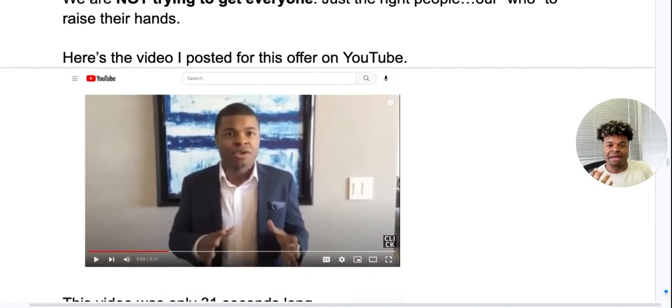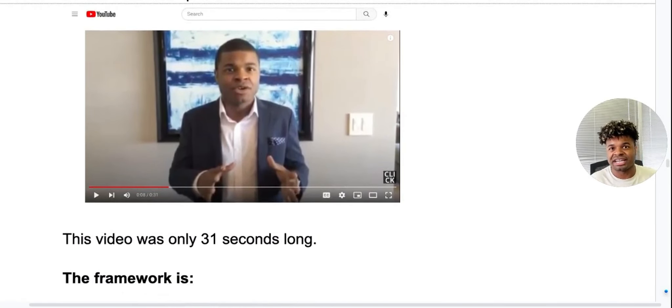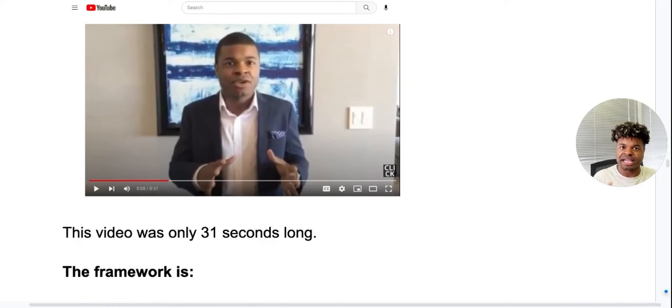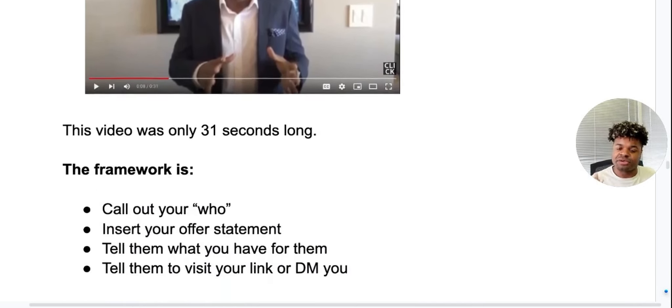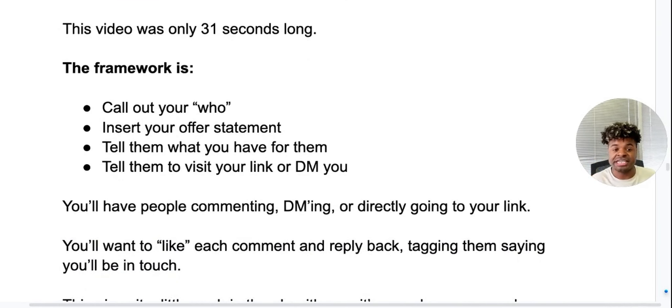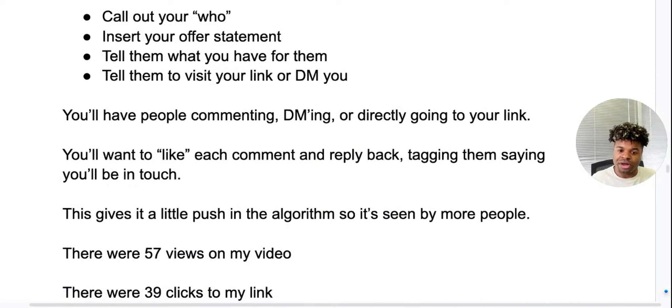Here's actually the video that I posted my offer on YouTube. It wasn't the most glamorous video — none of that matters. And it was just 31 seconds long. I was quick to the point, just trying to get them to raise their hand. The framework: you want to call out your who, then insert their offer statement telling them what you have for them, and tell them to visit your link or DM you. You'll have people commenting, people DMing, or going directly to your link. Like each comment someone puts on your video and reply back tagging them, saying you'll be in touch — this gives a push to the algorithm so it gets seen by more people.